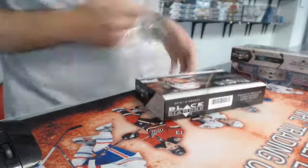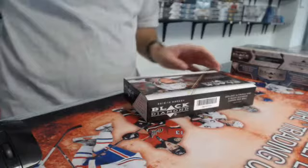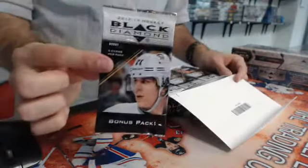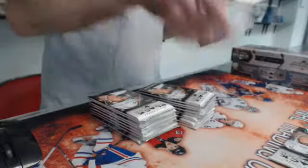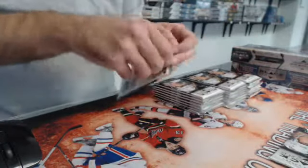There is a bonus pack inside — they all have a bonus pack. We'll keep it here at the end of the break just in case there's something good. Here we go, 12-13 Black Diamond, good luck everybody.